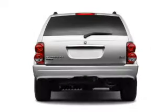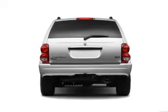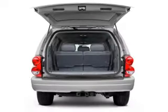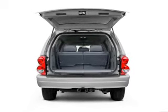With a powerful eight cylinder engine, the powertrain includes four wheel drive driven by an automatic transmission. Brake safely with the anti-lock braking system, and memory settings make for a more comfortable ride.